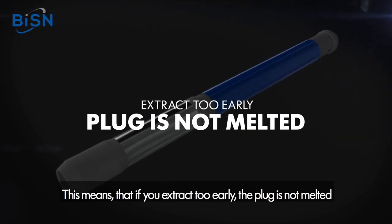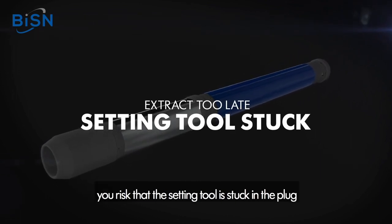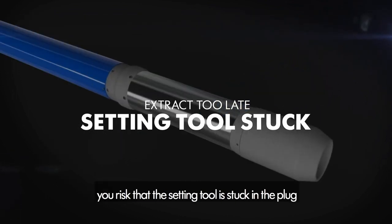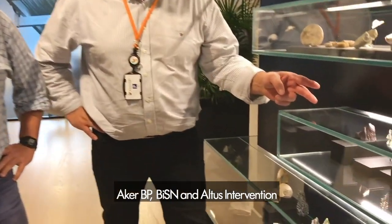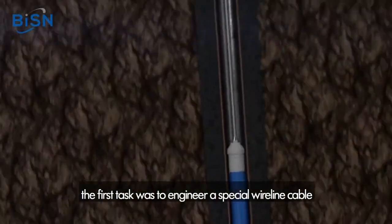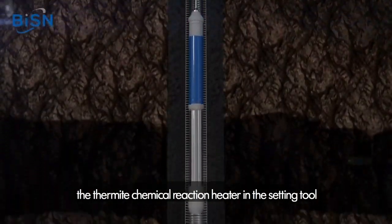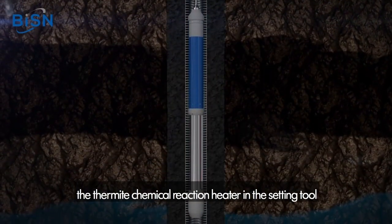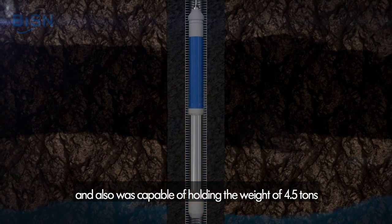This means that if you extract too early, the plug is not melted, and if you extract too late, you risk that the setting tool is stuck in the plug. AKBP, Versen, and Altus Intervention started preparing and planning the operation. The first task was to engineer a special wireline cable with a conductor to send signals to activate the thermate chemical reaction heater in the setting tube, and also capable of holding the weight of 4.5 tonnes.